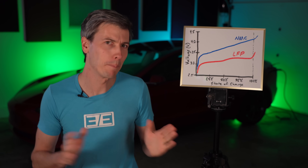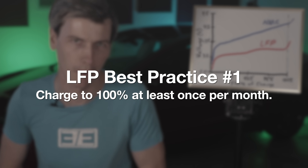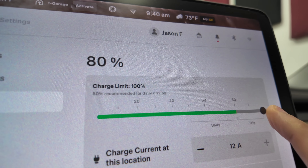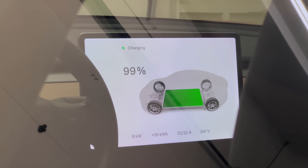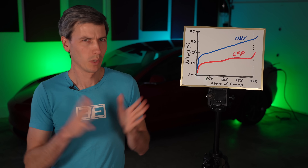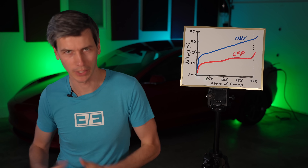Now we understand why Ford says to charge to 100% — because otherwise it's difficult to know the battery's exact state of charge. So best practice number one: charge to 100% at least once per month. This isn't purely about battery longevity, but more so that your vehicle accurately displays the charge percentage, which is a critical metric when driving. And why does Ford say to store at 50% for longer periods? Because battery longevity is negatively associated with both temperature and voltage.